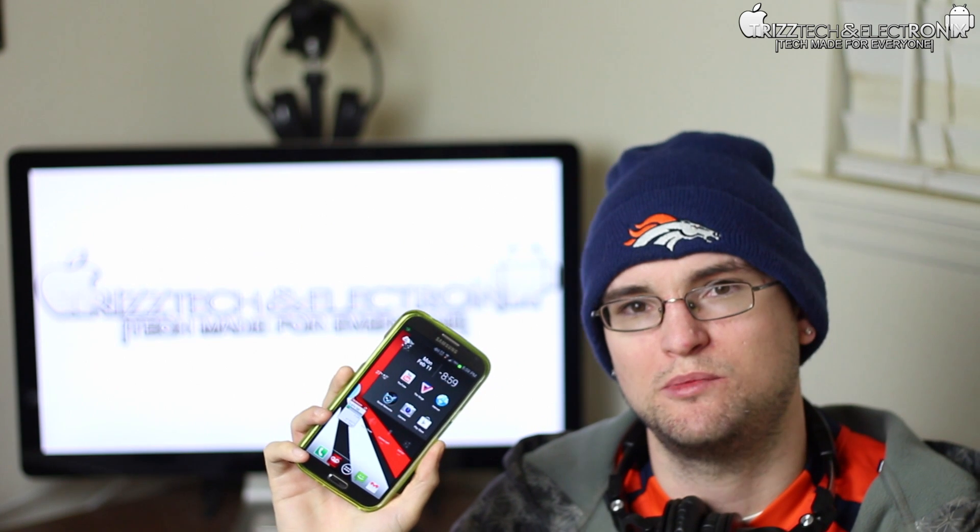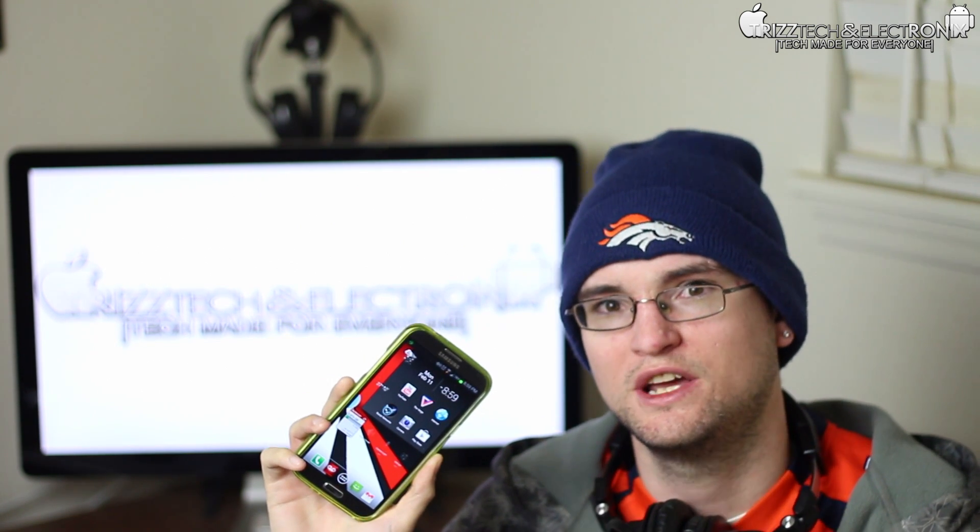What's up guys, Trizl Trey with Triz Tech and Electronics. In today's video I'm going to show you what kind of apps and tweaks I currently have on my Samsung Galaxy Note 2. About a month ago I released a video called What's On My Nexus 4, which got a pretty good response. For the past month I've been using the Galaxy Note 2 strictly as my daily driver, and I want to show you the applications I use on a daily basis that make my life easier. So let's get into it.